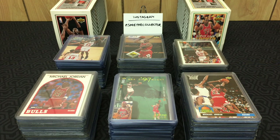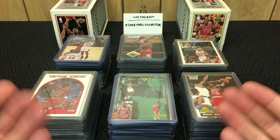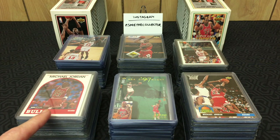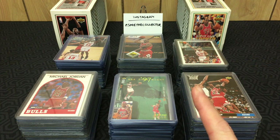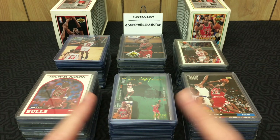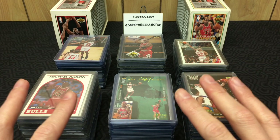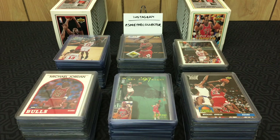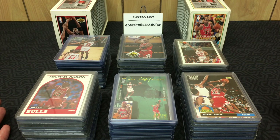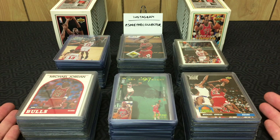How's it going everybody, Sage the Collector back with a special pickups video. There is a definite theme to this one — it's a Michael Jordan theme. One of my buddies who goes to garage sales let me know he came across this lot of Jordans, and I said buy them, I am interested. And that is definitely a rule if you are a collector: let everyone know — friends, family — that you collect cards and if they ever see cards, let you know, because it does pay off.